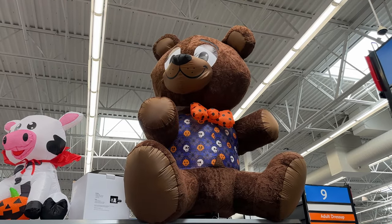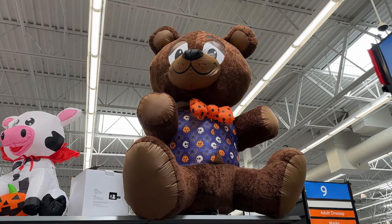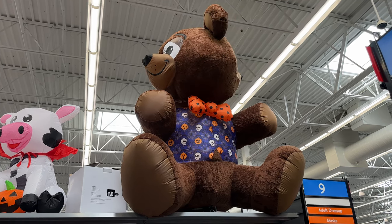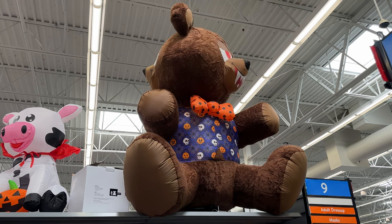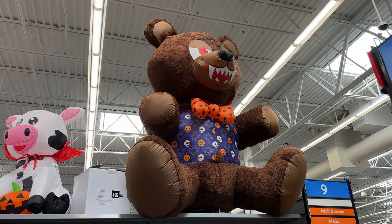That's going to bring us to the end of our Walmart shopping tour. But don't worry — we've got lots more shopping to do in other stores, and I can't wait to take you along for that. We also have some product reviews and DIYs coming up. So make sure you're subscribed if you want to see that, and please give this video a like. Thanks so much for watching. Until next time, take care, and happy haunting!